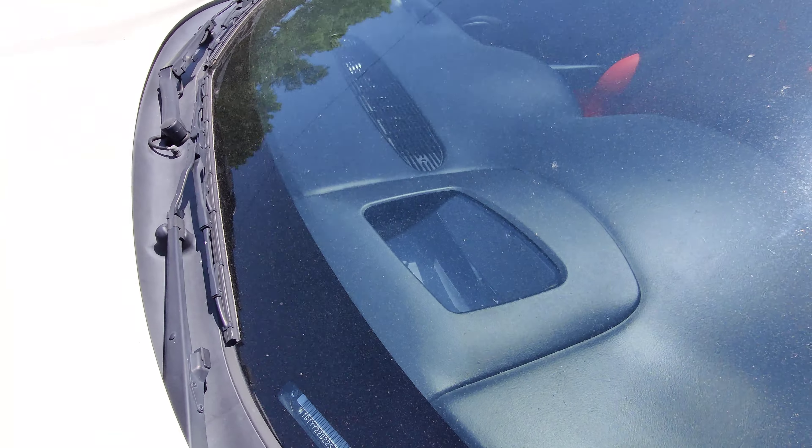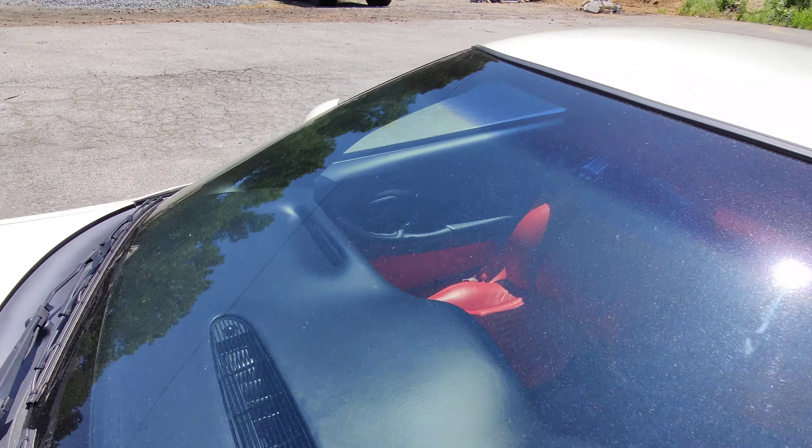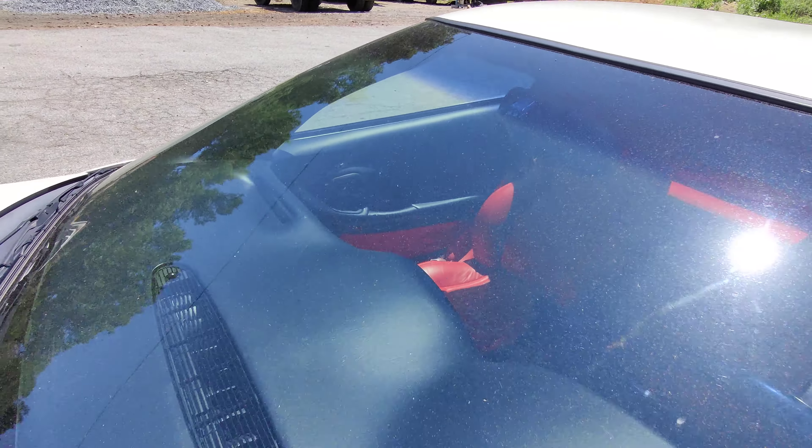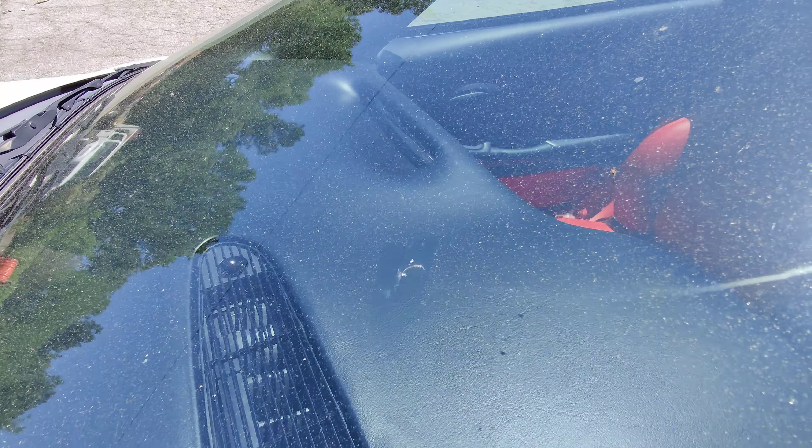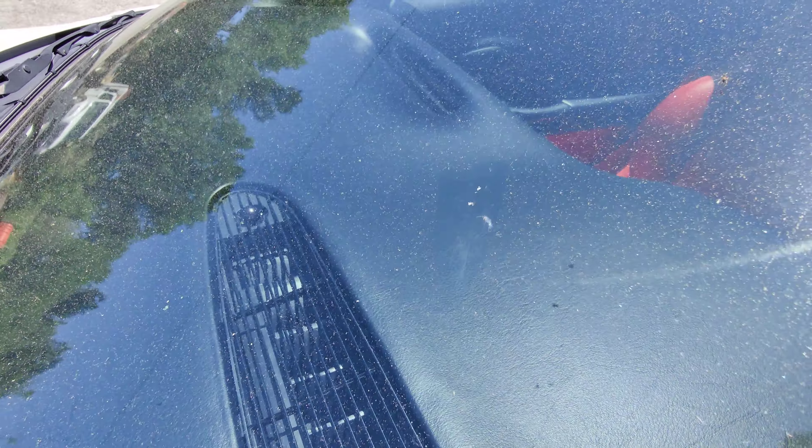It does have heads-up display on it. The windshield has no major rock chips — just a couple of minor ones. Here's one right there; I don't know if you can see it. Very minor rock chip right there.